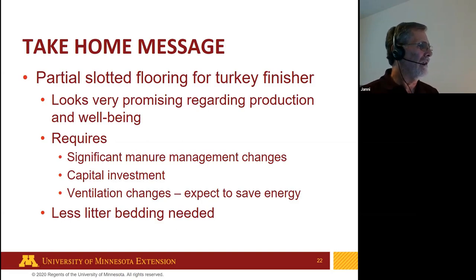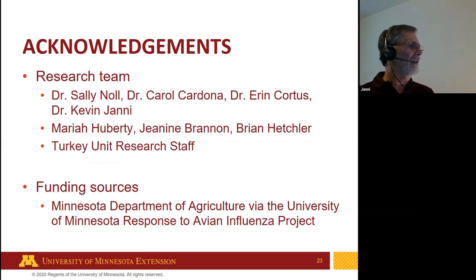Adopting partially slotted flooring will require a significant change in manure management for turkey producers, capital investment for the flooring, and ventilation changes. Less litter and bedding will be needed, resulting in savings. If performance can be maintained, there are real opportunities here, though we haven't yet documented the full impact on bird health. This is a team effort led by Dr. Sally Knoll, Carol Cardona, Erin Cordes, Meliah Huberty, Jeannie Brannan, Brian Hetschler, and the turkey research staff. Funding is from the Minnesota Department of Agriculture via the University of Minnesota response to avian influenza.